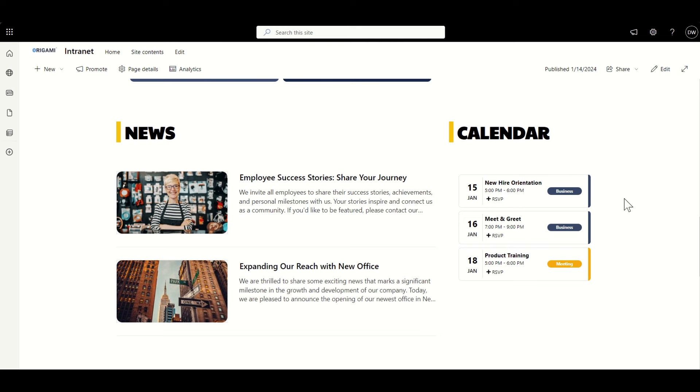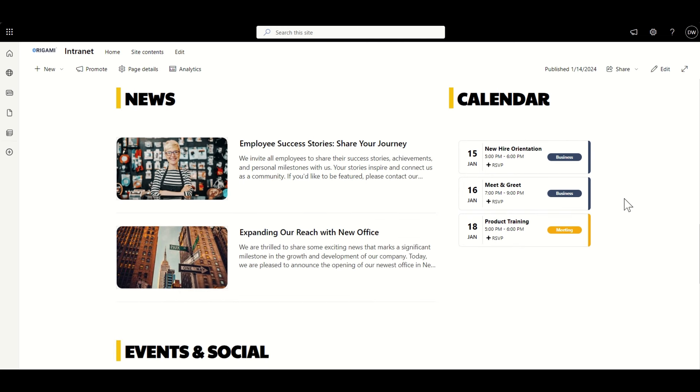Further down on the page we've got more content — things like news and calendar. If I'm totally honest, my feedback to the product team at Origami has been that the news web part is a little bit simplistic in the sense that it actually looks very much like the out-of-the-box news web part. It's not too dissimilar. I think they could improve that slightly by having more of a unique look and feel. So I wouldn't necessarily say that the news element of this is blowing me away.